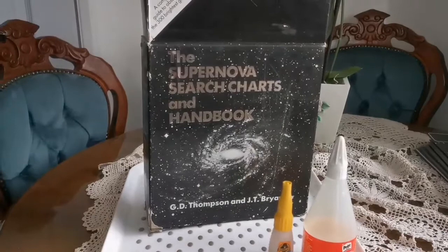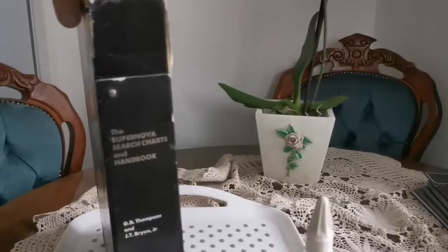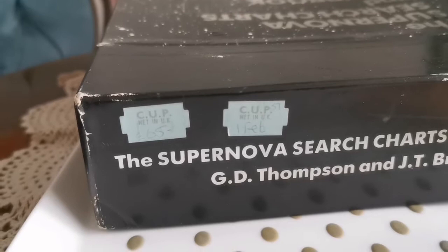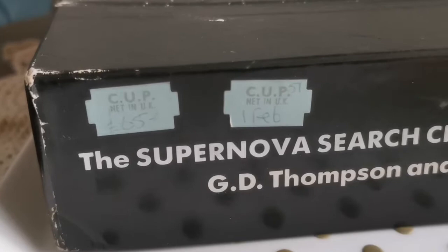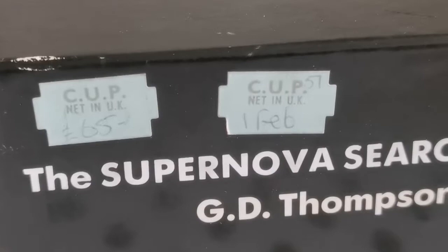The way it was used is like this — this top part can be opened. And you can see the price of it actually. I don't know the exact price, but... 65 pounds. About that, maybe a little less.